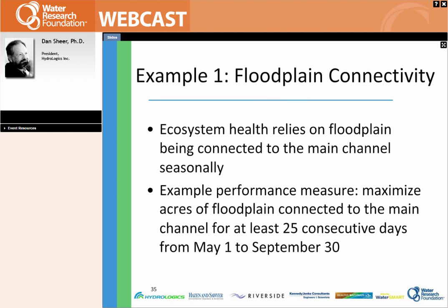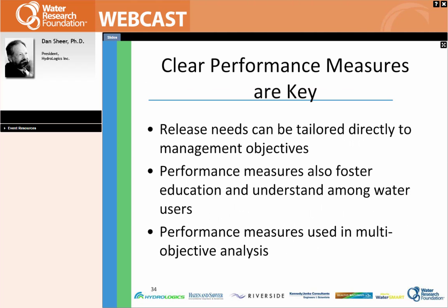What we'll be doing in the database is give examples of these sorts of rules — both the forms of the rules and then specific examples from different utilities. When you're balancing all these management objectives, the specifics are particular to the system. Clear performance measures are really key in striking that balance and finding the win-wins that are there. Performance measures are displays that allow you to assess better or worse for a specific management objective. The releases you make can be tailored directly to those management objectives once you're clear on what they are. They're also helpful because they can foster education and understanding among water users, and they are used in multi-objective analysis so you can really see those trade-offs and win-wins.